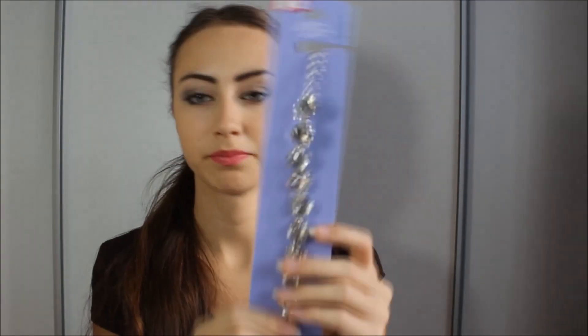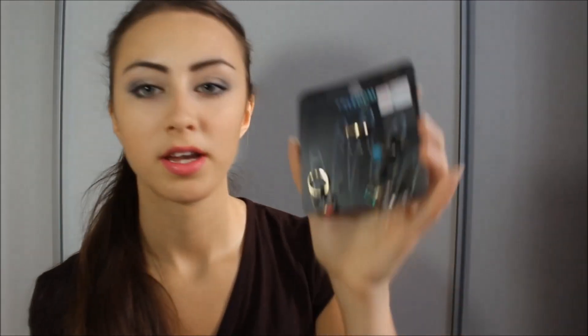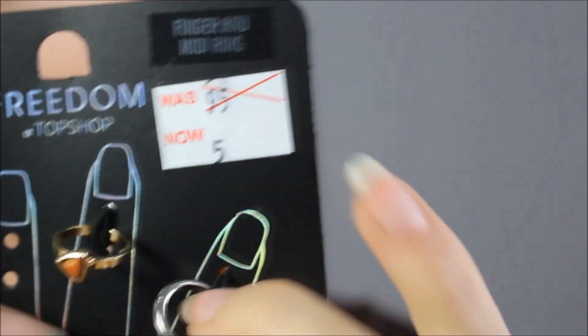I went to Claire's a second time and got a head wrap, which I don't usually wear but I think it's interesting to try out. Then I went to Topshop — a very cute quality shop that we don't have in Estonia. From there I got a package of rings — some midi rings and some regular rings — and it was only 5 dirhams, which is incredible for Topshop!